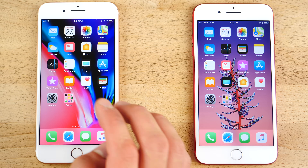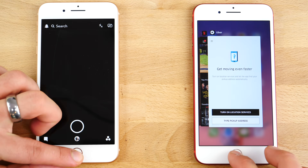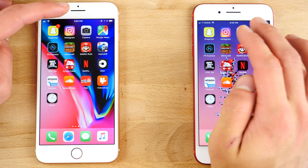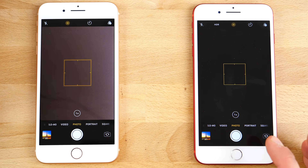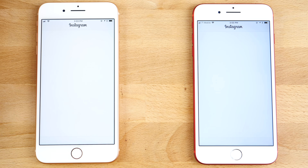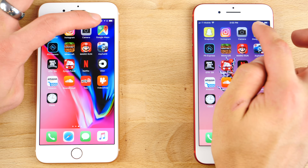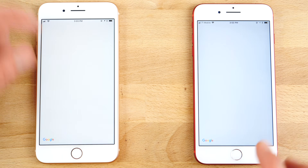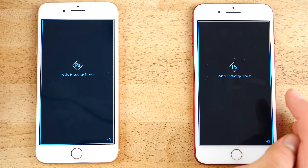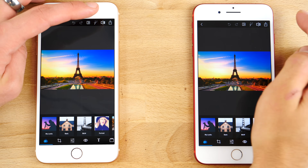Let's do some app launching with the app switchers cleared so we can get a realistic idea of how these apps launch time-wise on both devices. With the camera: maybe a little bit faster on the 8 Plus. Instagram: about the same. Snapchat: same. Google Maps: actually loaded a little bit faster on the 8 Plus. Photoshop Express: there's a little delay when I click on them — this was faster on the 8 Plus.